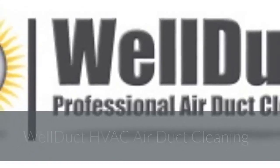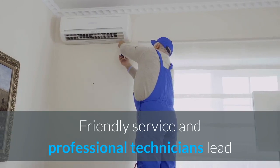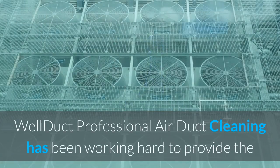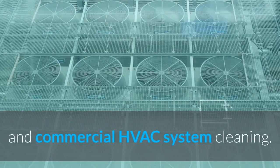Well Duct HVAC Air Duct Cleaning — our goal is to educate our customers. Friendly service and professional technicians lead our company to high-level customer satisfaction. Well Duct Professional Air Duct Cleaning has been working hard to provide the best customer service to residents regarding all types of residential and commercial HVAC system cleaning.